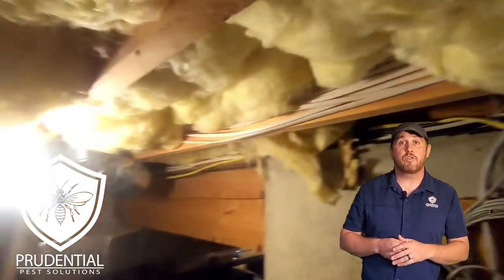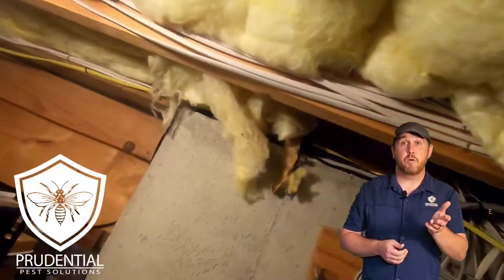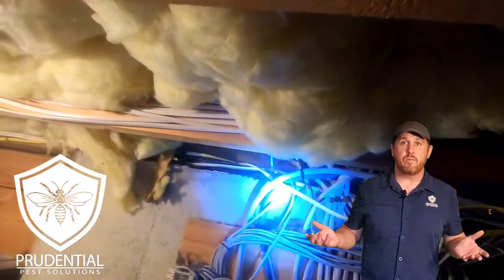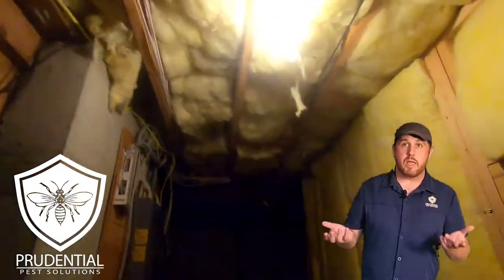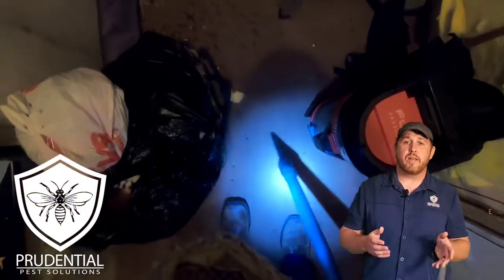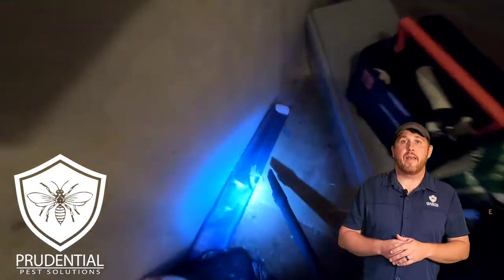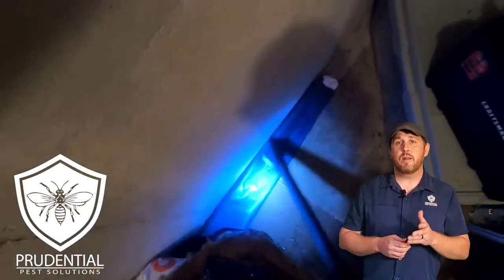In this case, where the homeowner originally saw the yellow jackets was by a plant they had planted for their pet that just passed away. This summer we've had almost zero rain in Berks County, so she's been out there watering it as a memorial for their pet — that's when she started noticing the yellow jackets. They waited until they were seeing them inside the house before calling us, which is usually what happens, and then we come out to treat and remove it.